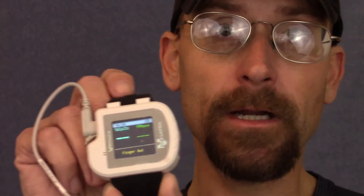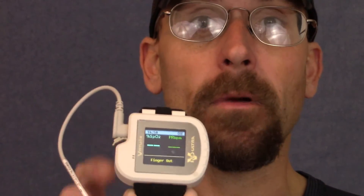Now essentially how they test for this is with this little device right here. This is a Virtuox Pulse Oximetry — Nocturnal Pulse Oximetry.